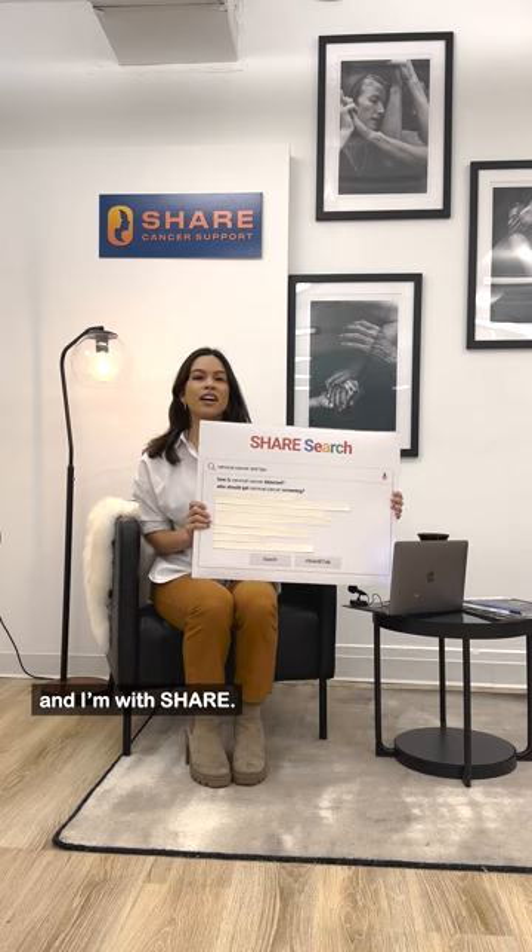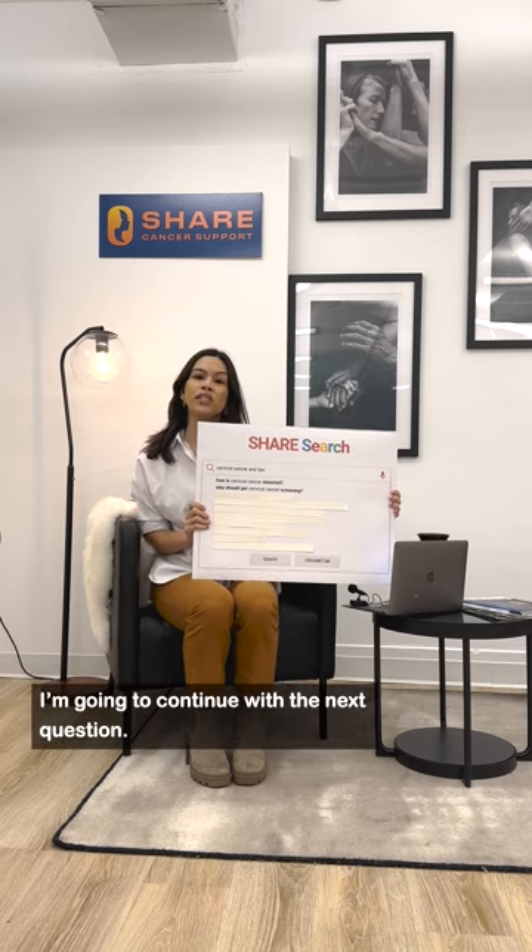Hi everyone, my name is Shannon and I'm with Cher. I'm going to continue with the next question.